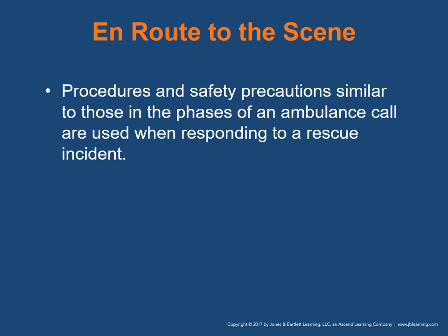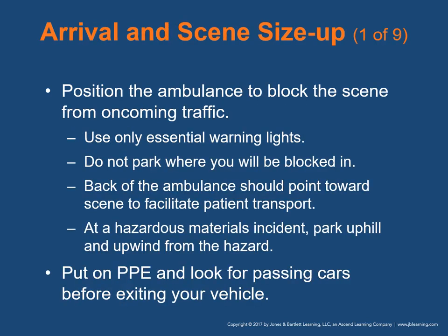When en route, procedures similar to those in a standard ambulance call are used. Upon arrival, position the ambulance to block the scene from oncoming traffic and use only essential warning lights — too many lights can distract motorists. Many emergency responders have been struck by passing vehicles. Choose a location allowing safe access and a way out. Do not park where blocked in. Position the back of the ambulance toward the scene. At hazmat incidents, park uphill and upwind. Put on PPE and look for passing cars before exiting.